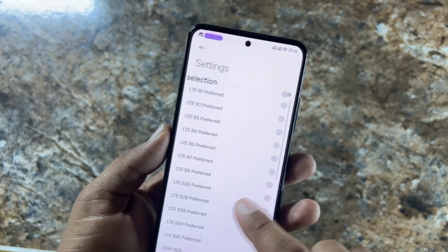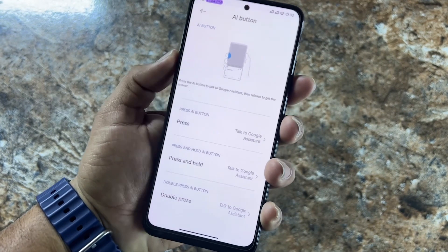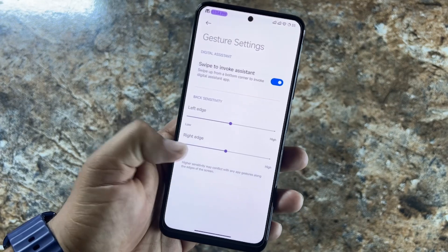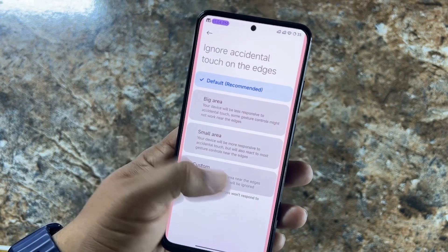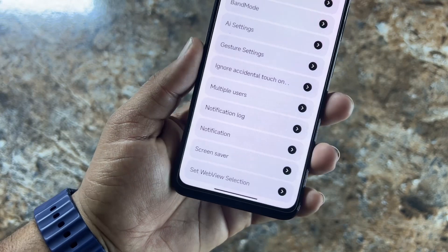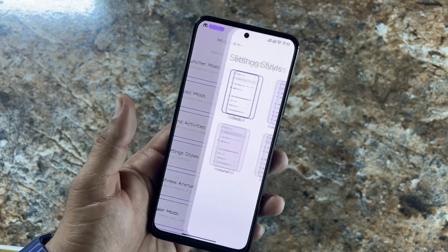Then we have Band Mode, AI Settings where you can set up the AI assistant on press, gesture settings, ignore accidental touch on screen, multiple user notification log, screen saver settings, and web view section.